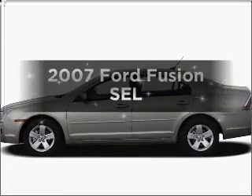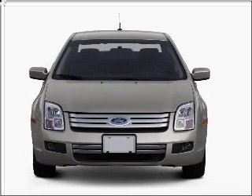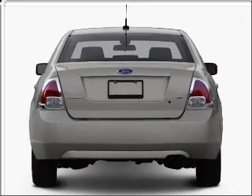Imagine yourself in this 2007 Ford Fusion. If you're looking for an automobile with great attributes, look no further. With a reliable six-cylinder engine connected to a smooth-shifting six-speed automatic transmission.